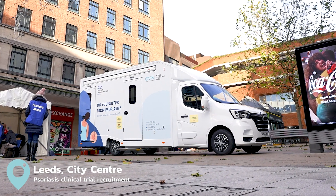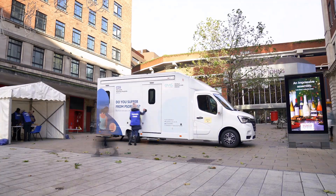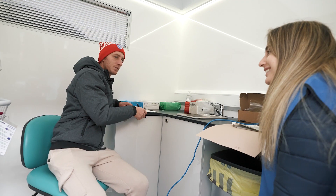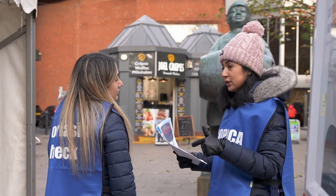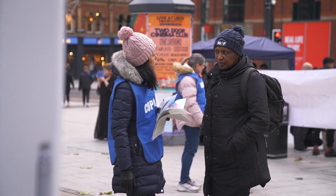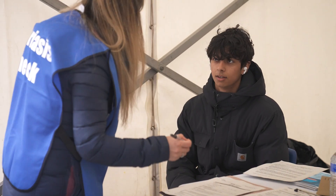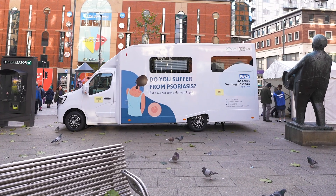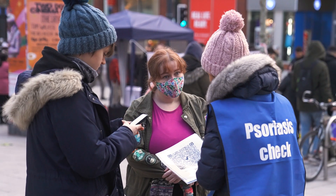We are in Leeds City Centre to recruit patients to a psoriasis trial running at Leeds Teaching Hospitals. Psoriasis is a common skin disease and the vast majority of these patients aren't under a dermatologist, so they have skin disease which is being inadequately treated or undertreated in many cases, and that has a very big impact on their quality of life. What we're trying to do is appreciate that burden of disease and their risk for developing other complications of their condition.